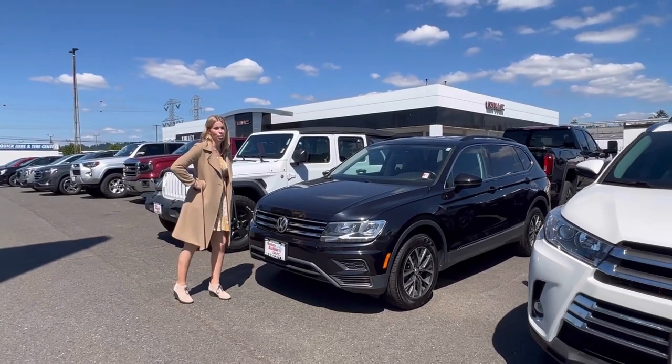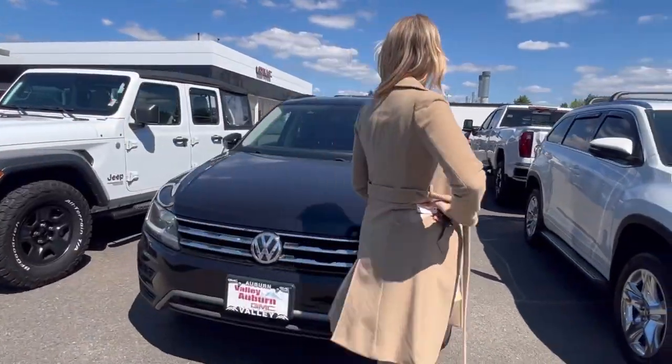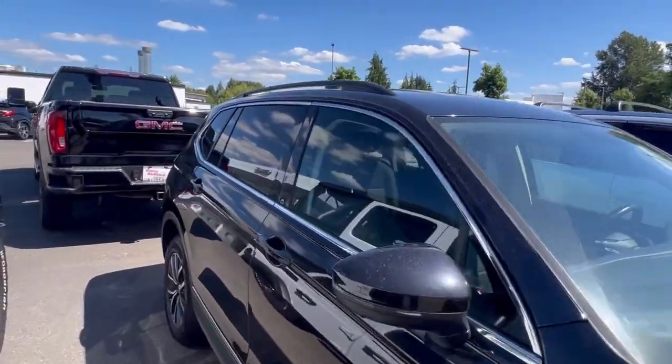Hillary here at Valley GMC in Auburn, and I'm super excited that you are interested in this 2018 Volkswagen. We have it here in black — it is an all-wheel drive SUV.